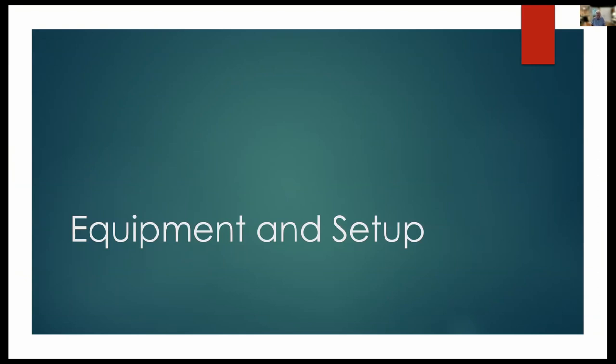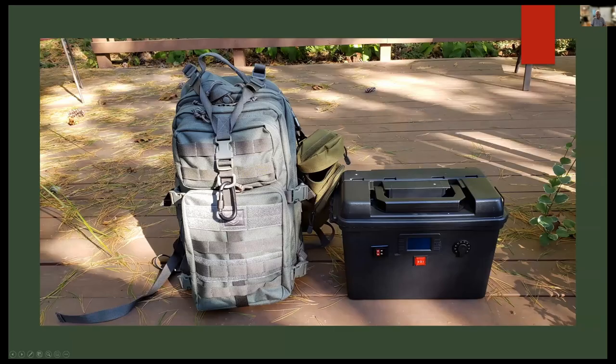So how do we activate these parks? You could do it in a really straightforward way with really simple radios and have quite a bit of success. The general approach Mike and I have taken is to keep our operations really simple and be able to set up with one trip from the car to the picnic table. We don't carry a lot of stuff and try to keep it fairly lightweight so it's easy to grab and go and activate a park without too much fuss.